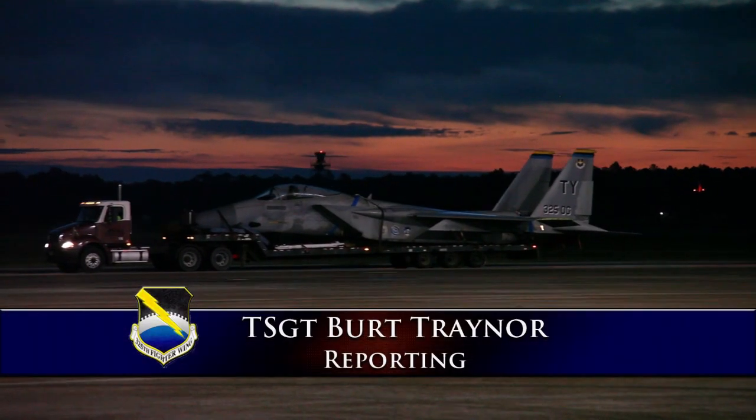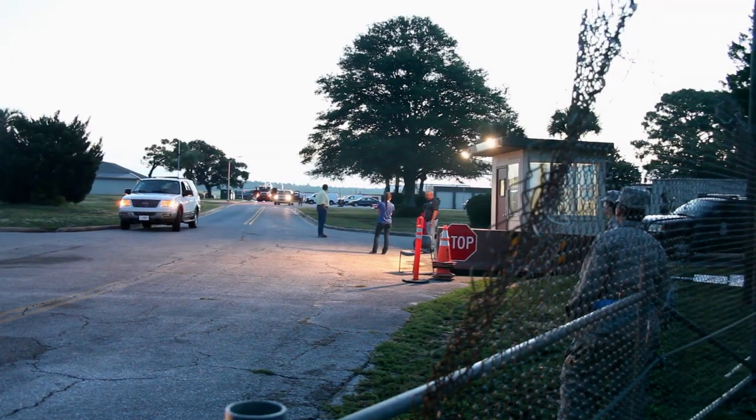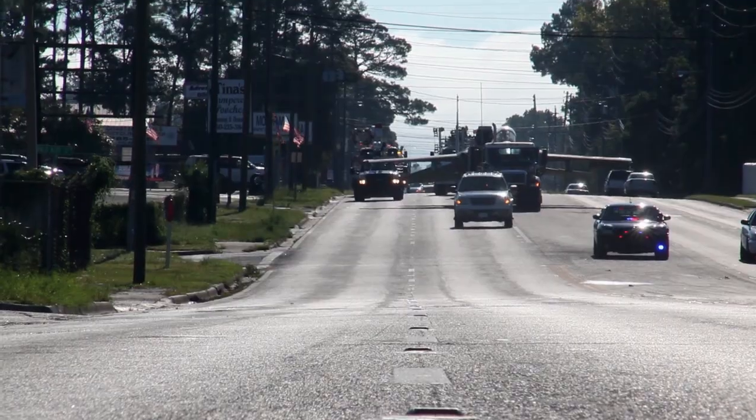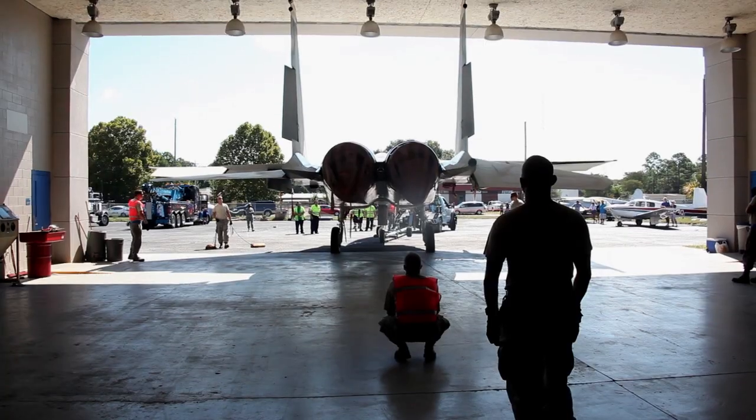An early morning taxi down the runway didn't end there for the F-15 Eagle. It continued through the gate, over the bridge, down the street, and past the local food markets towards a new home at Haney Technical Center.